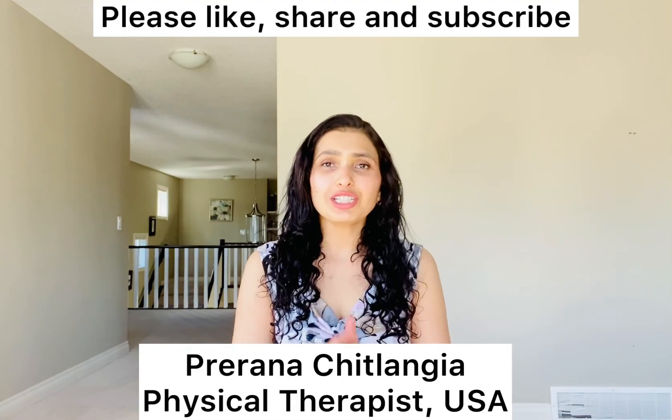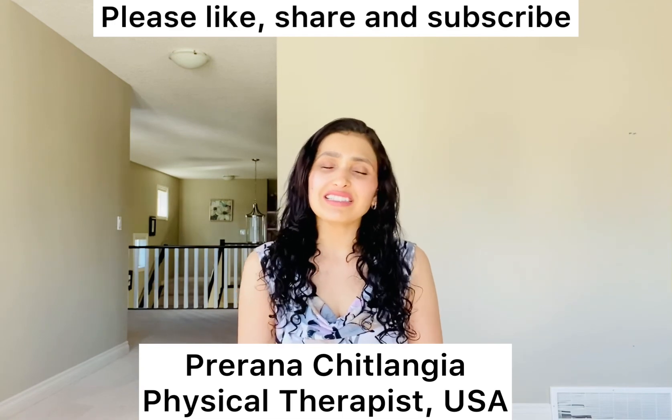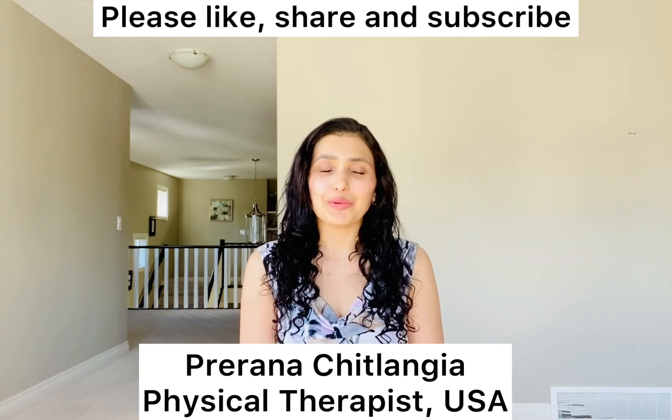Thank you so much for watching. I hope you liked this video. If you did, please like, share, and subscribe.